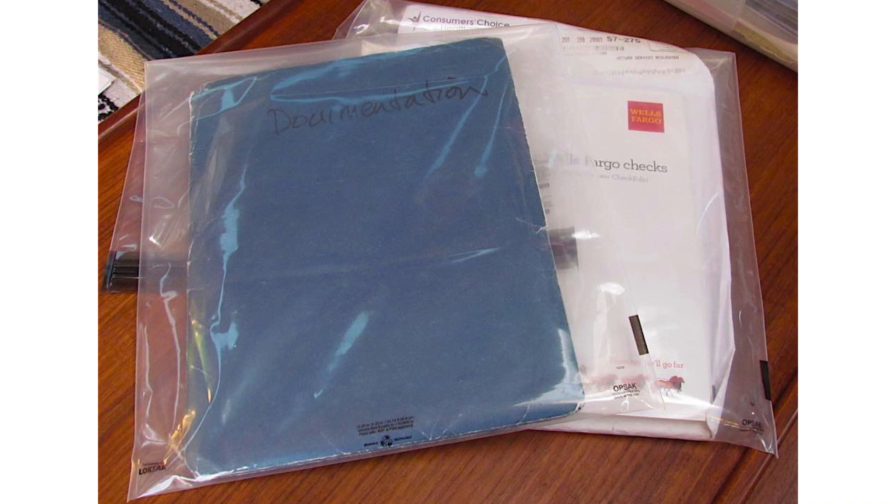Last but not least, you want to take your important documents with you and keep them in a watertight container or vacuum-sealed bag, so you don't have to worry about them getting destroyed in a flooding situation. That includes your passports, your tax documents, your home title — anything you would need in order to rebuild your house afterward if it happened to be destroyed during the hurricane.